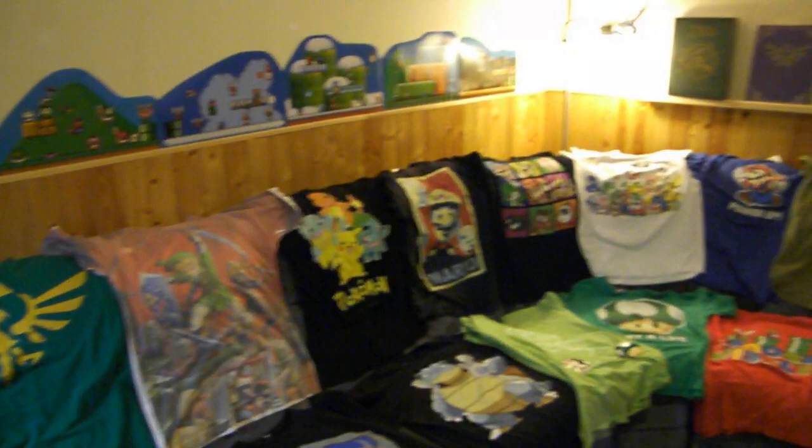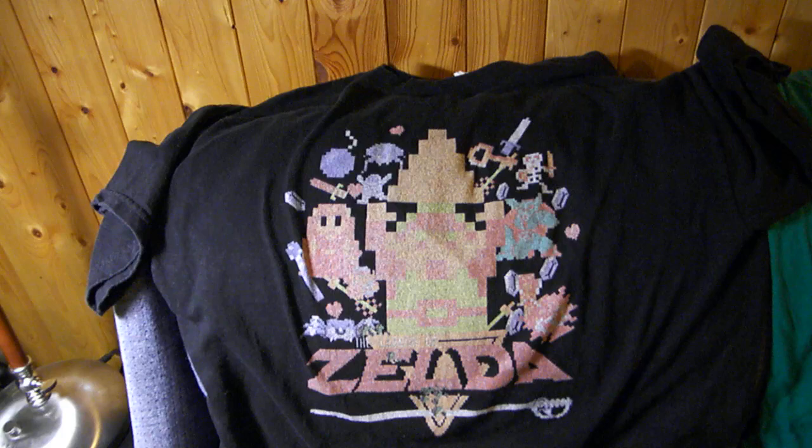Essentially all of these t-shirts were either gifts or I spent probably less than $20 on all of them, without going through all the specific prices because it's been so long since I started getting them. But we'll start with The Legend of Zelda.